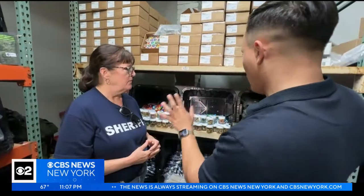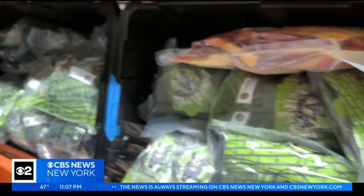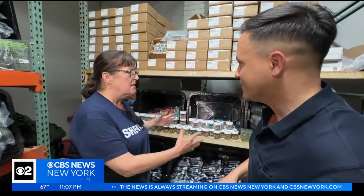When you walked in and saw all this, what did you think? The sheriff's office and the NYPD and our task force members will be very happy that this is going to be off the streets.